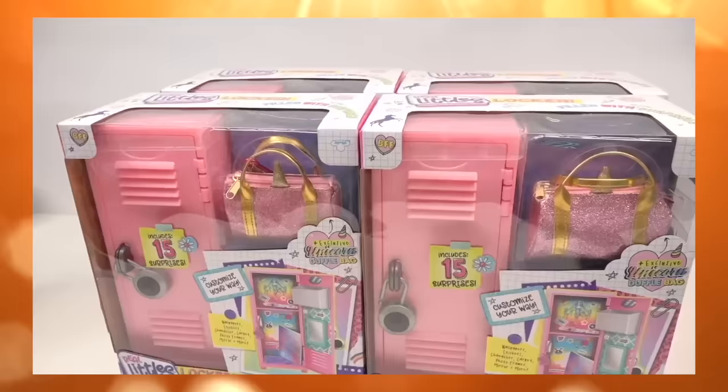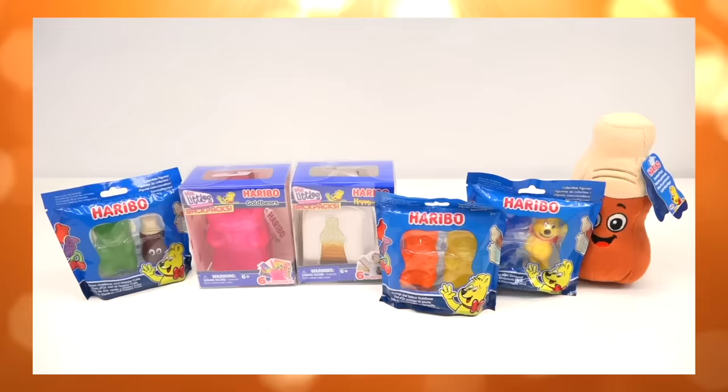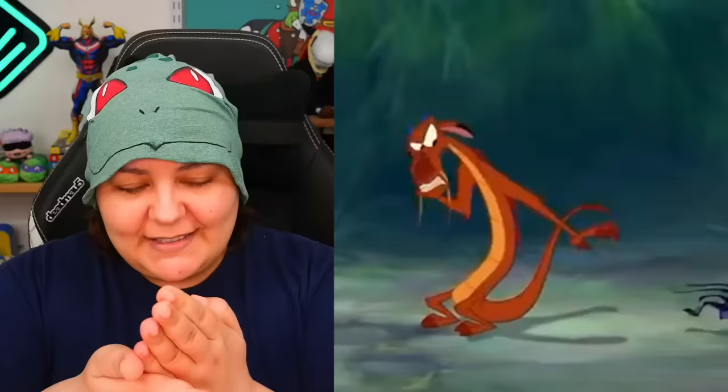These backpacks are super cute. We've done Real Littles Disney, Real Littles Lockers, Real Littles Haribo. I said Harry Boo and the entire comment section was like, Jackie, it's Harry Bo. Get with it. Dishonor on you and dishonor on your cow.